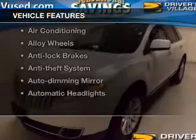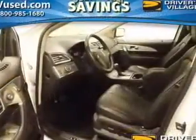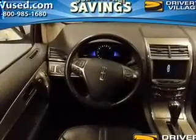Plus enjoy these notable features included in this vehicle: keyless entry, leather seats, power windows, cruise control, Bluetooth wireless, AM-FM stereo, and satellite radio. Call today to schedule a test drive.